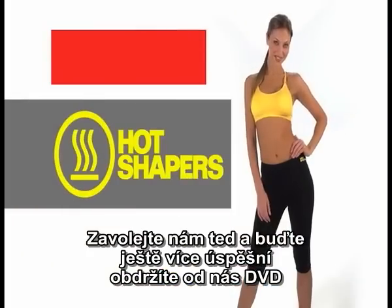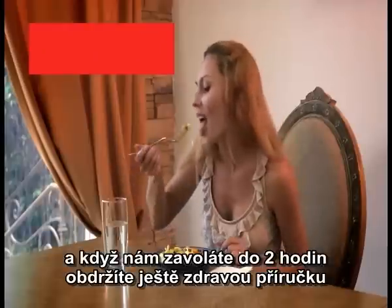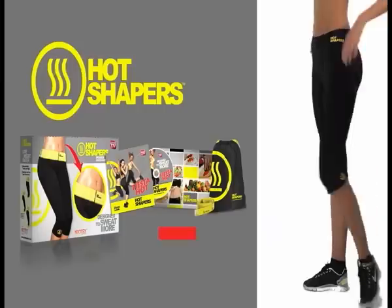Call now for your Hot Shapers, and we'll send you the Fiesta Hot DVD and the guide to eating tastier, healthier, better and without sacrifices. What are you waiting for? Sweat and lose weight with Hot Shapers. Let's do it!